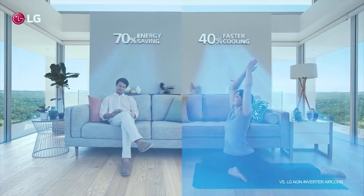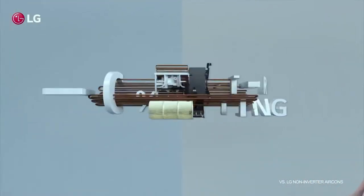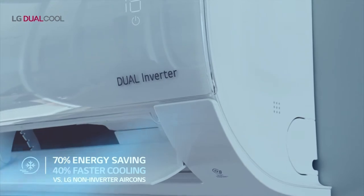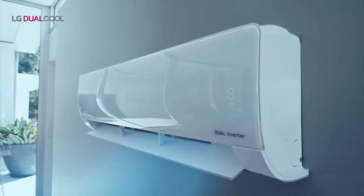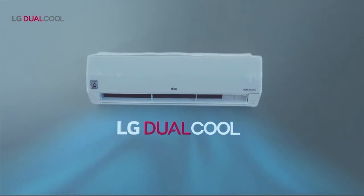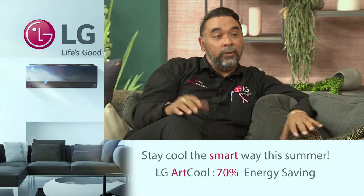Speaking about speed, there's incredible fast cooling technology built in as well. With fast cooling, our fins are on a 40-degree angle, which means it blows air everywhere and covers each and every corner of the room. There are four different sizes: 9,000 BTU, 12,000, 18,000, and 24,000 — depending on how big your room is.